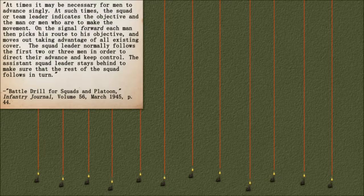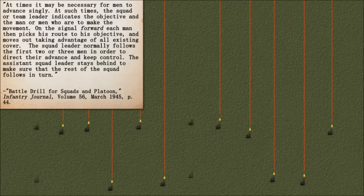Stalwart enemy resistance may require more men to cover the advance of fewer men. At times, it may be necessary for men to advance singly. The squad or team leader indicates the objective and the men who are to make the movement. On the signal 'forward,' each man then picks his route to his objective and moves out, taking advantage of all existing cover. The squad leader normally follows the first two or three men in order to direct their advance and keep control, while the assistant squad leader stays behind to ensure the rest of the squad follows in turn.